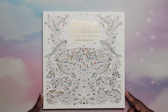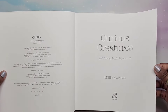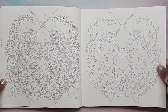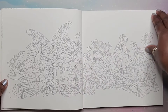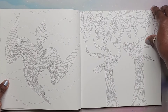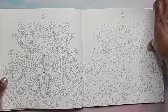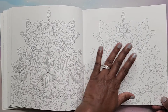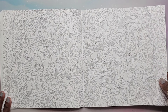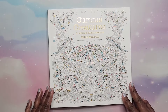Next we have Curious Creatures by Millie Mirada — also a non-Amazon printed book with thick paper and beautiful images. The paper is nice and has some tooth to it — not super smooth but with a little texture. It looks like she gives you one with all the lines and then builds from there. That is Curious Creatures by Millie Mirada.